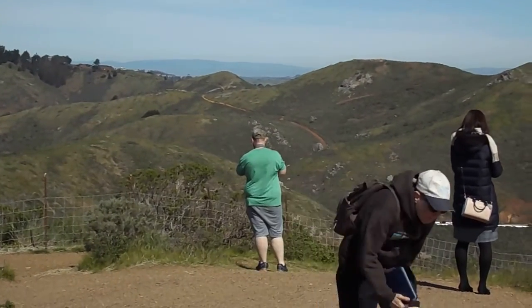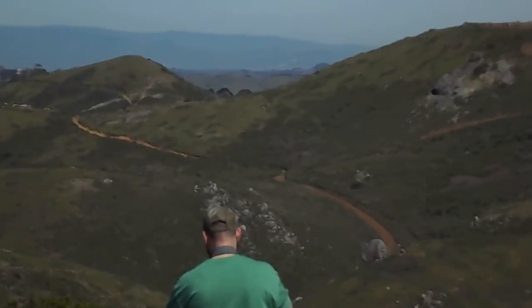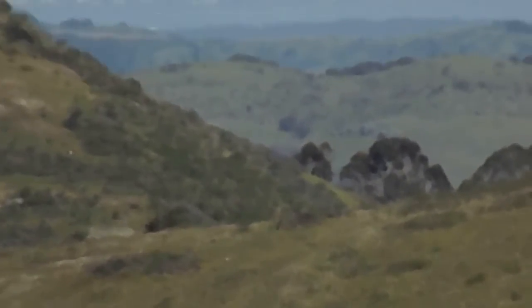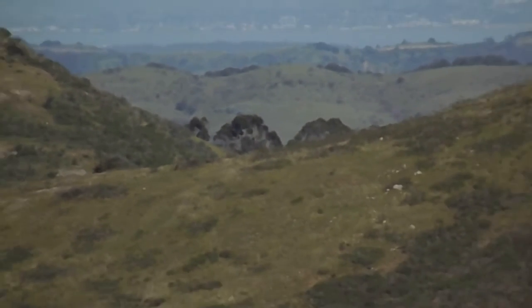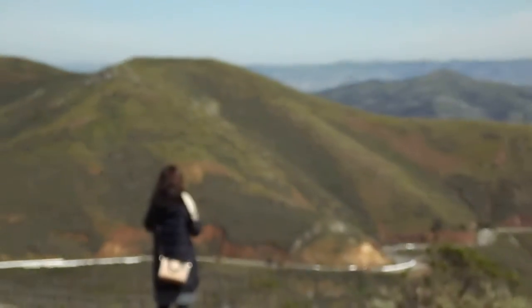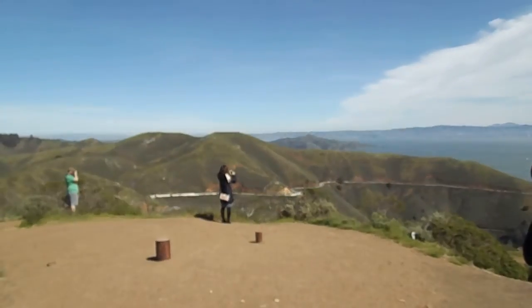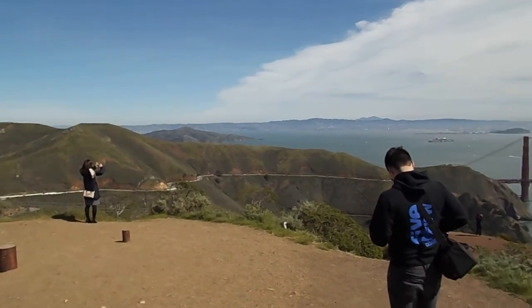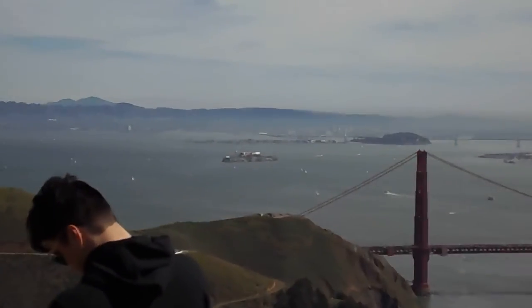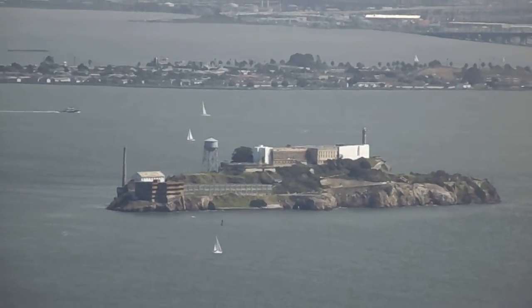I think that's the Alta Trail that you see straight ahead there past this man's head. Beautiful day for a hike — it started out rather foggy and then it cleared up. And there's Alcatraz.